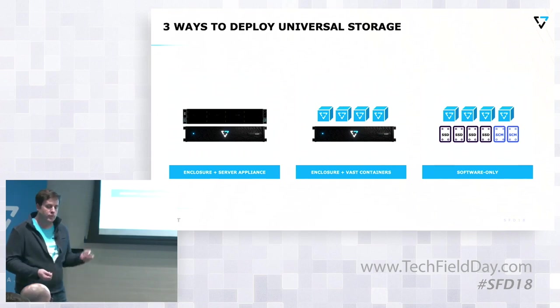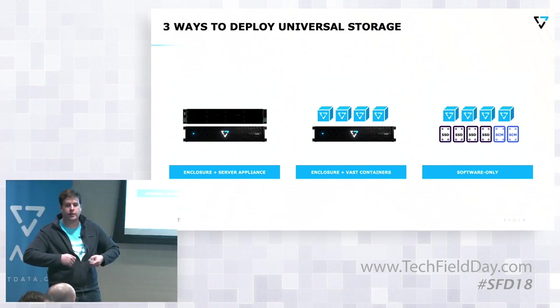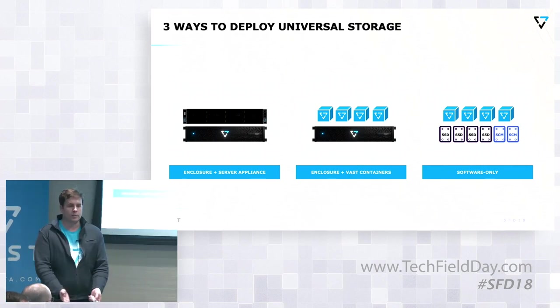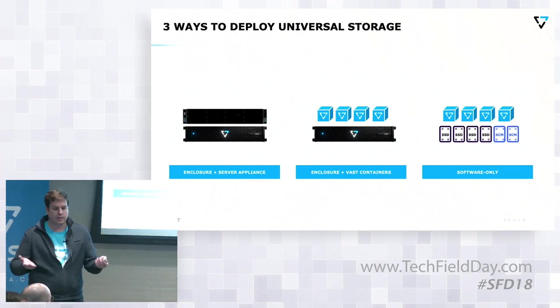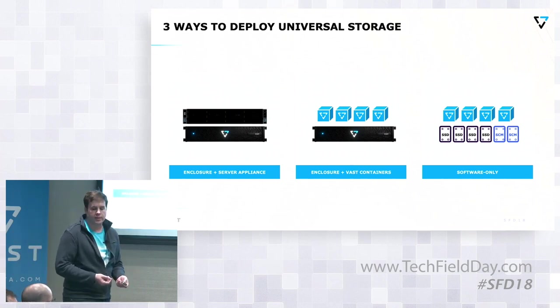The second case is where customers are now just starting to put our software on their compute infrastructure. We're completely abstracted away from the hardware layer where we run our software. We're totally stateless. We're containerized, so that's very easy.